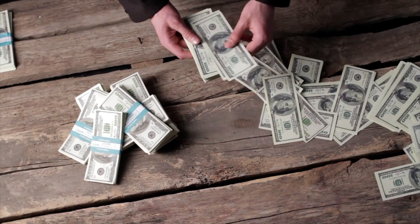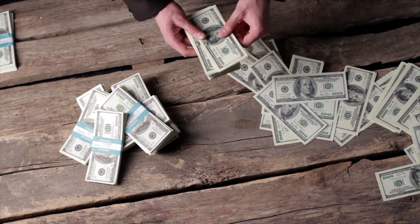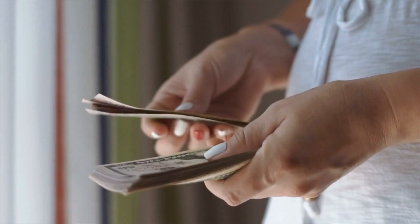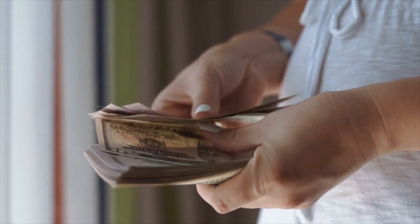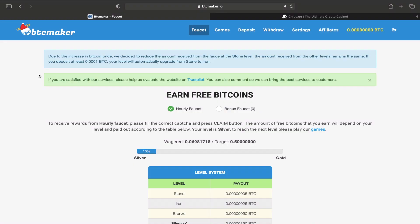In today's video I'm going to show you how I turned $14 in cryptocurrency into making me $30 every single month passively. I'm also going to show you how you can transfer that money to a different site and start to earn more passive cryptocurrency from that as well, giving you two sources of passive income.